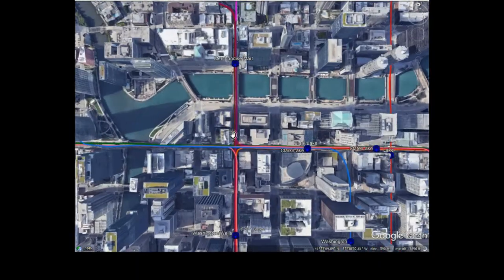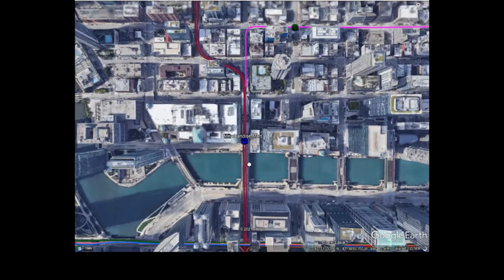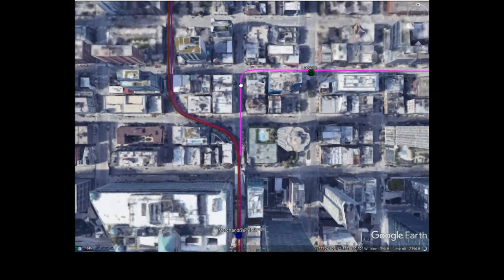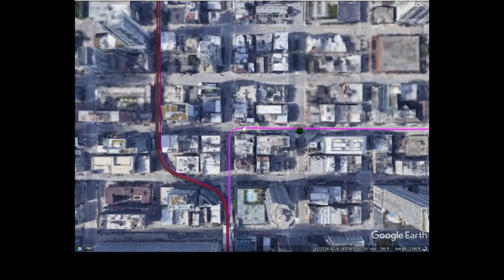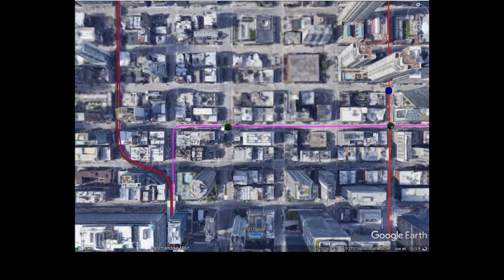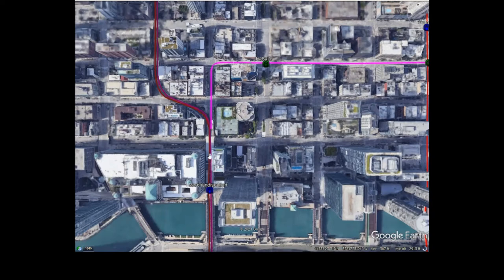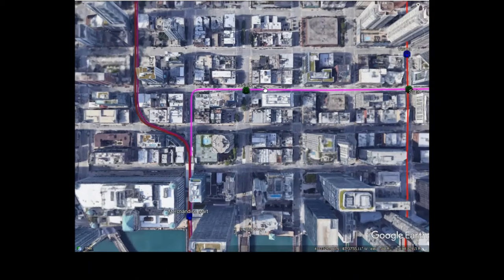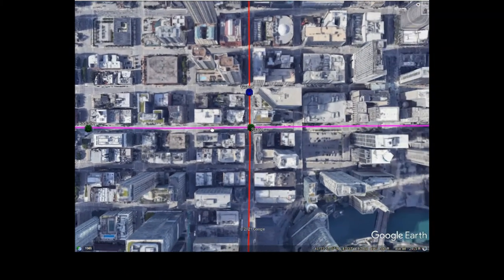Without further ado, heading north on the elevated section just north of Merchandise Mart, right where the track curves, the tracks will continue north on Well Street for a bit, then make a sharp right onto Illinois Street. The first stop is La Salle. I didn't pick this stop for anything special — just to serve the local area, though I'm not sure if it's too close to Merchandise Mart. If I'm being honest, this station probably would not come to reality.